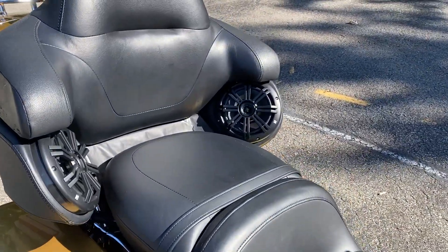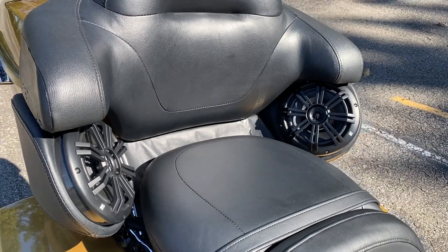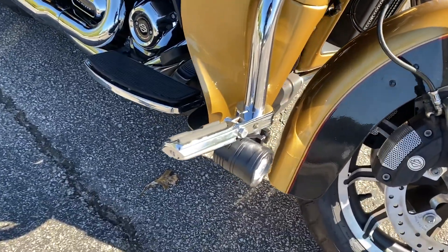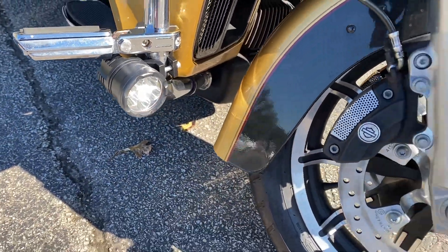You can see the upgraded speakers in the tour pack — I think those are Kicker Audio. Got the highway pegs and LED little fog lights there.